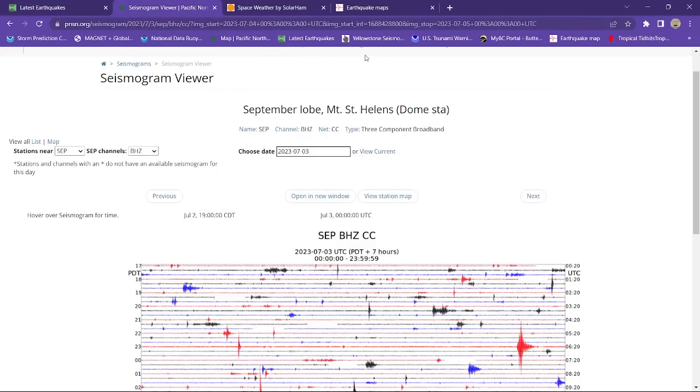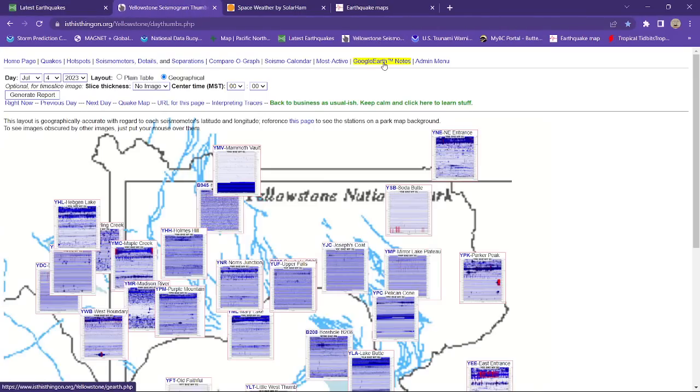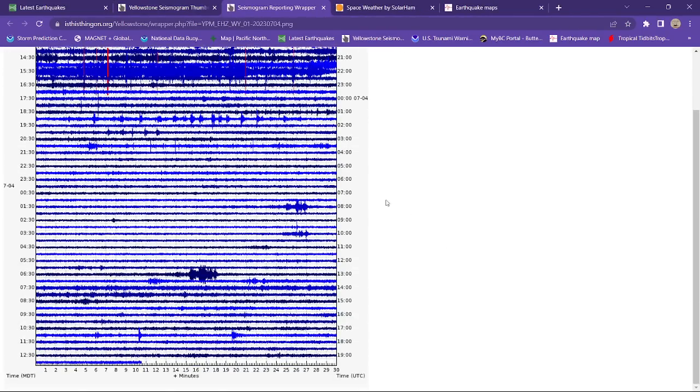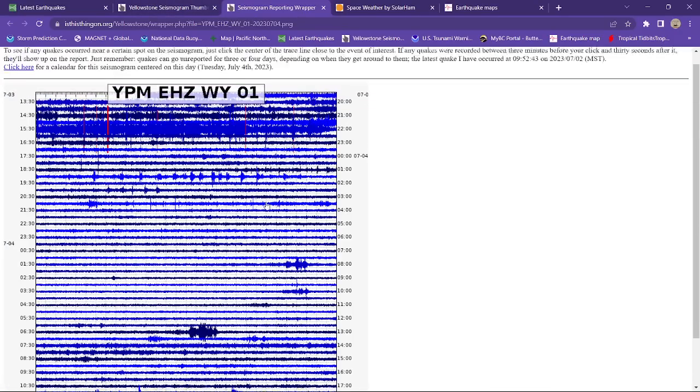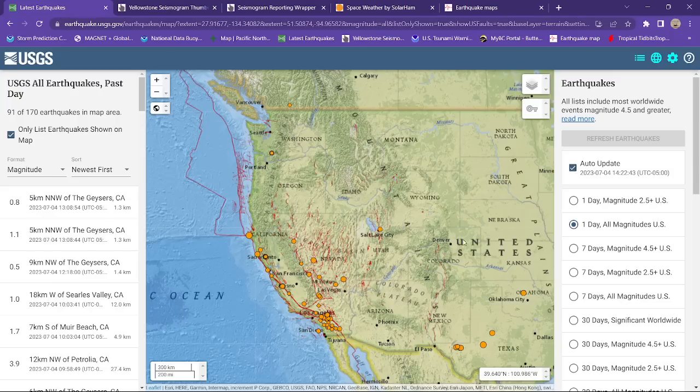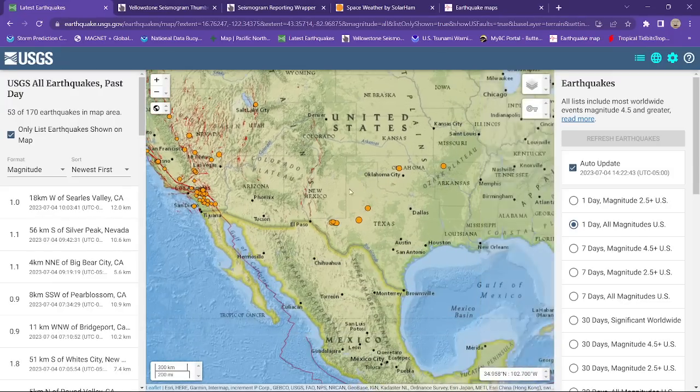Yellowstone National Park — let's check out Yellowstone real quick. Doesn't look like too much activity. No noticeable activity on the seismograph stations here, and no thunderstorm activity either coming up on the seismographs. Otherwise it would look something similar to what we saw last night and late afternoon. For now, things are pretty quiet up there at Yellowstone.